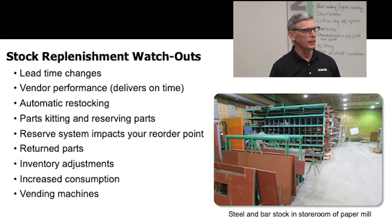If you kit parts and reserve parts, in my opinion the best way to handle that is to say: if you have kitted a part, it's consumed out of a storeroom. Or you put it in a different storage location which people cannot take parts out of. So that's another way to do that.